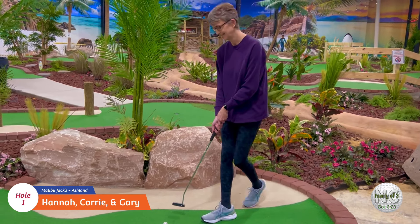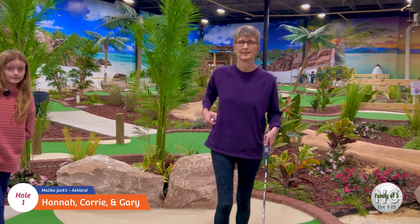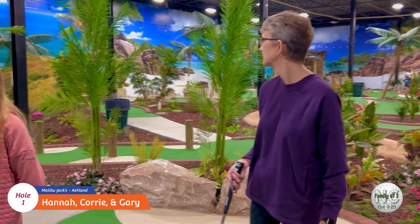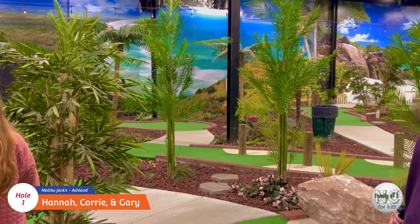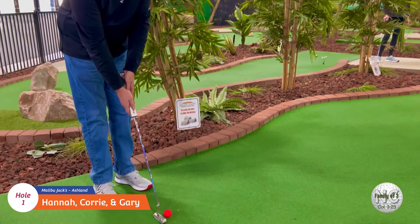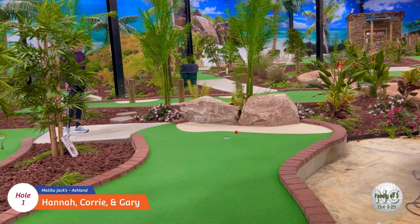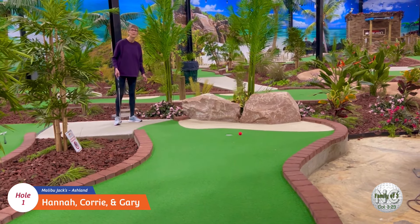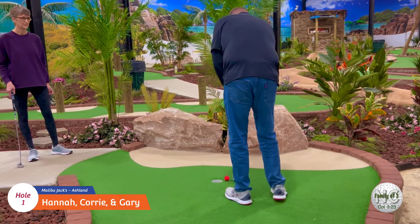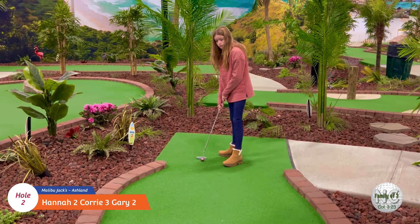Oh man, you needed to hit it just a touch harder. Good job folks! This course looks awesome with the scenic California theme and tropical looking theme - pretty cool. Let's do it, got a number one. Good job daddy! Okay here's Hannah on hole number two.